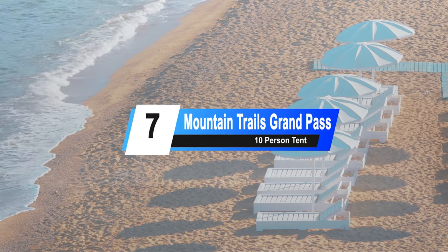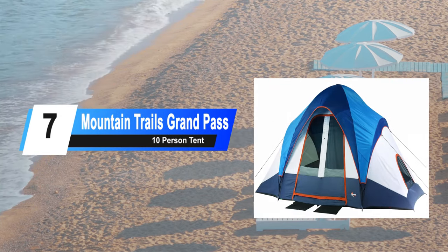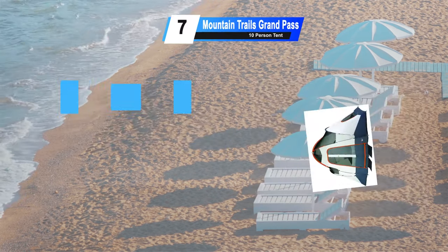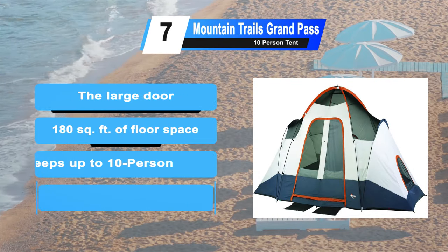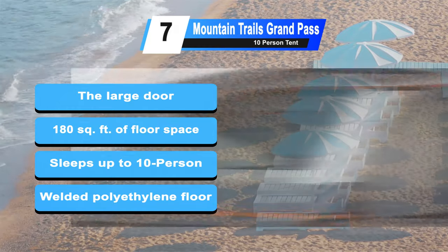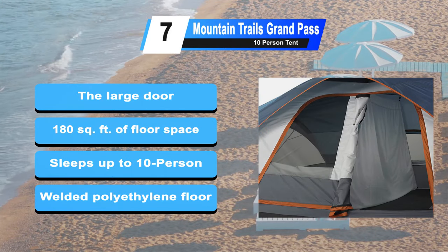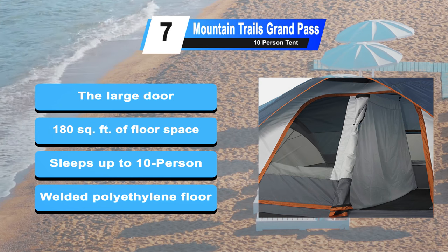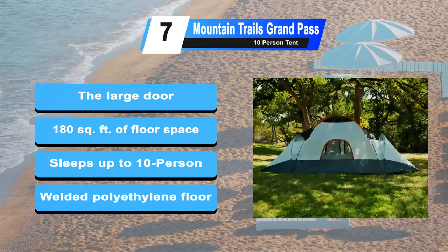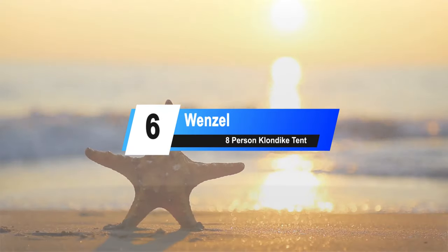At number 7: the Mountain Trails Grand Pass 10 Person Tent. The Mountain Trails Grand Pass Tent is a modified dome design that will comfortably sleep 4 or 5 adults, or up to 7 people if you've got some kids with you. The door is large enough to make going and coming easy as pie. 180 square feet of floor space and plenty of headroom. Spacious dome tent that sleeps up to 10 persons. The welded polyethylene floor keeps you nice and dry even when you set up on damp ground.